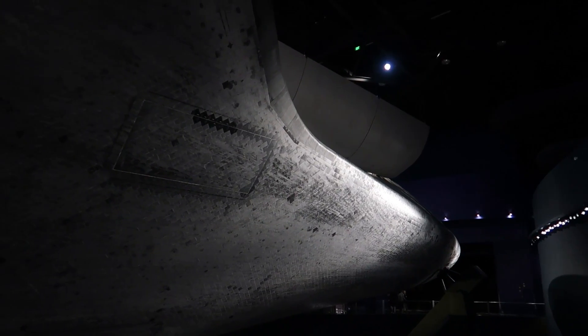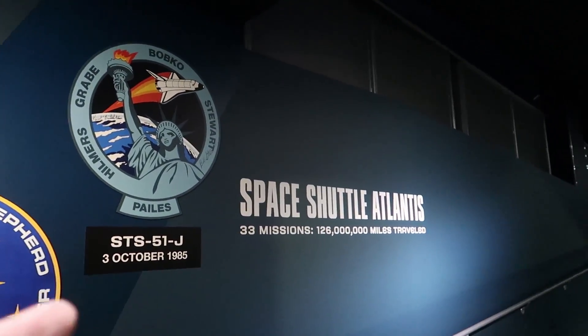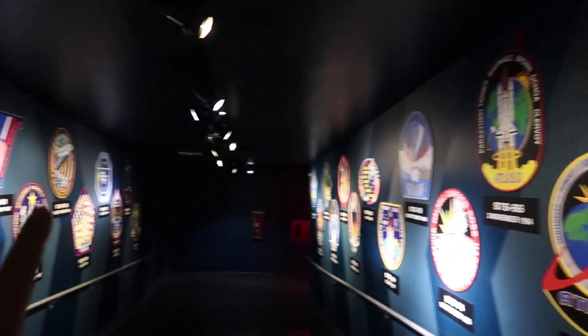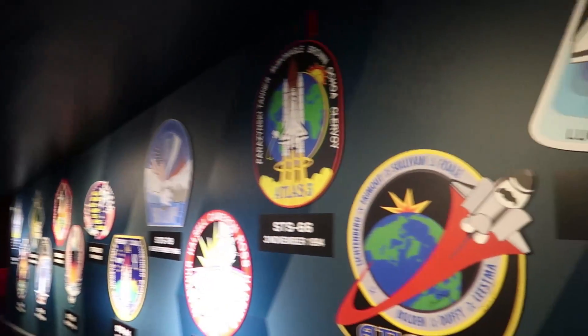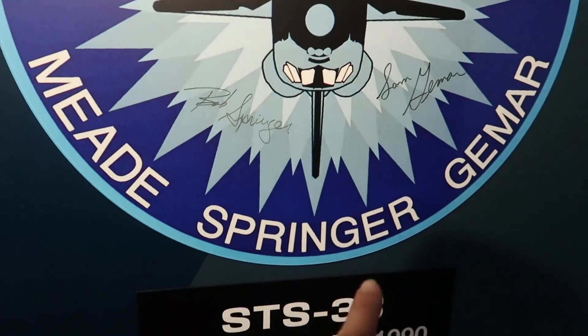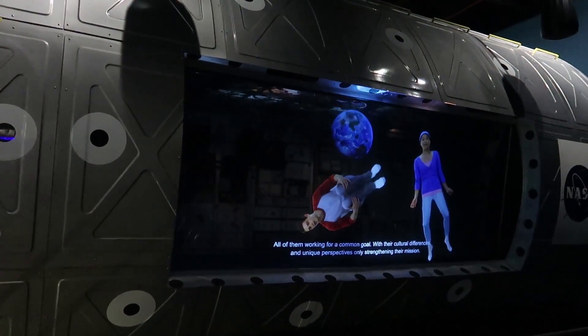Look at all the burns on the bottom of the Space Shuttle. Space Shuttle Atlantis — 33 missions — and here are the 33 missions, all the mission patches lining the walls here. It seems like some of the astronauts have signed it, like Bob Springer right there, and Sam Jemison. All of them working for a common goal, but there are cultural differences and unique perspectives only strengthening their mission.